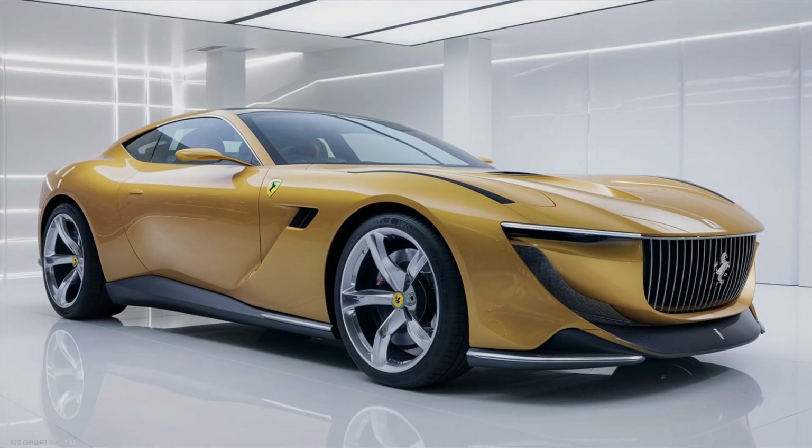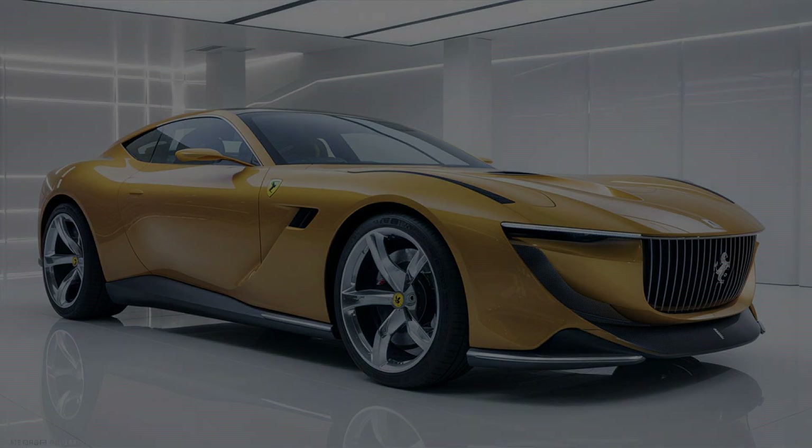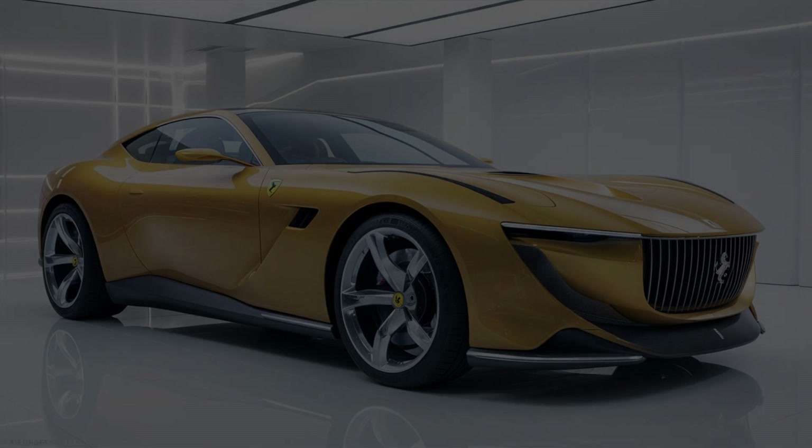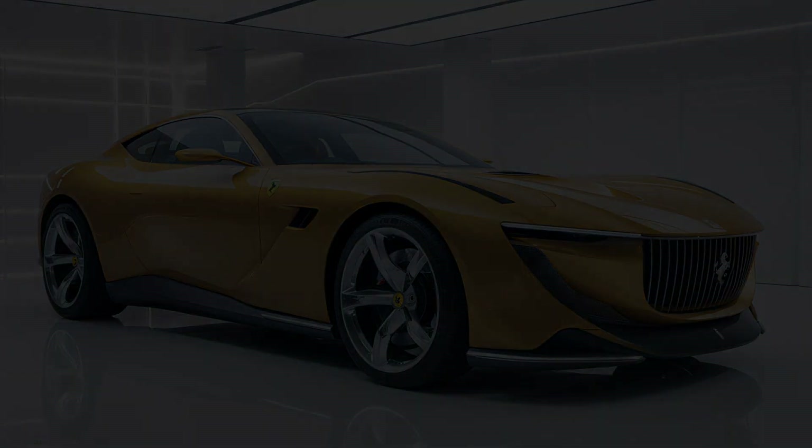The 2025 Ferrari Roma is a perfect blend of elegance, performance, and luxury. It's a car that appeals to enthusiasts seeking both a thrilling driving experience and a refined grand tourer. With its timeless design and Ferrari's legendary engineering, the Roma is a standout in the world of luxury sports cars.